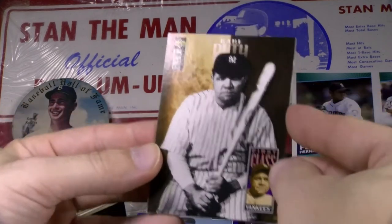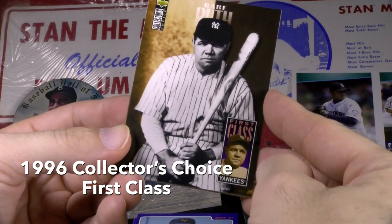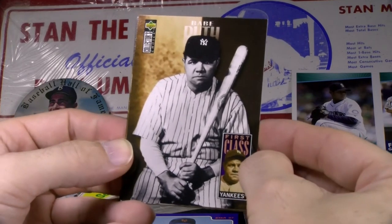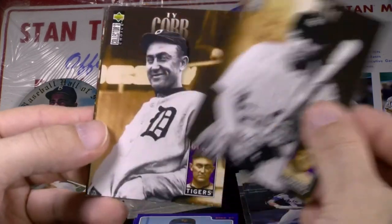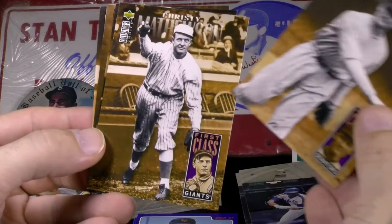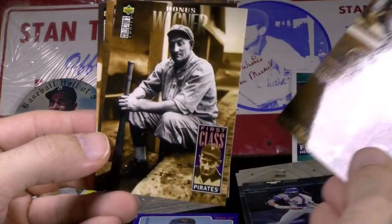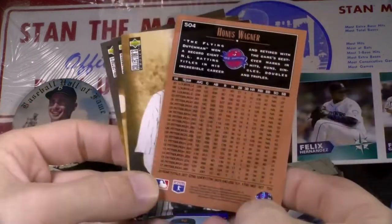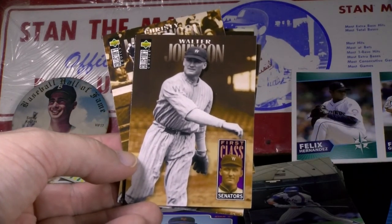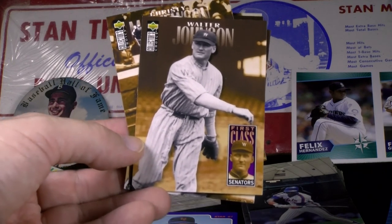Collector's Choice printed a five-card subset called First Class — the 60th anniversary of the first Hall of Fame induction in 1936. They gave a card to the first five players in that class: Babe Ruth, Ty Cobb, Walter Johnson, Christy Mathewson, and Honus Wagner. Full career stats on the back, a small write-up on top, cool black and white photos cut out popping off sepia backgrounds. This is from 1996 Collector's Choice.